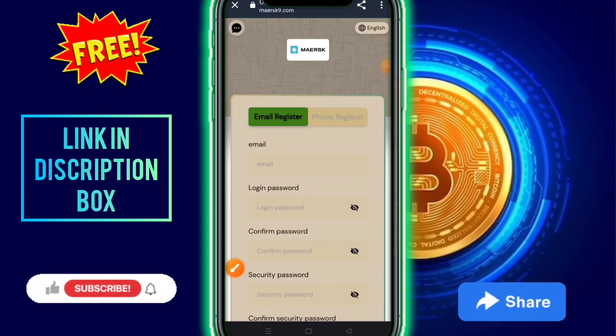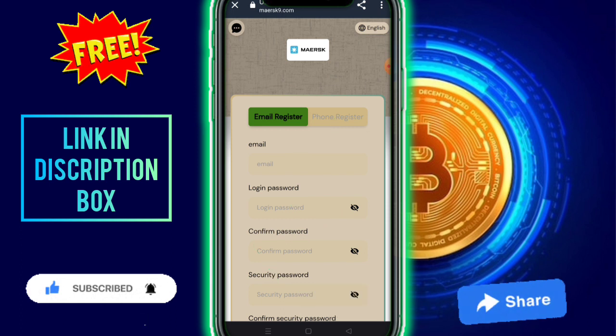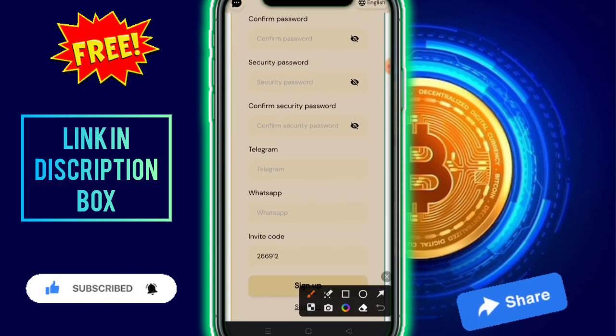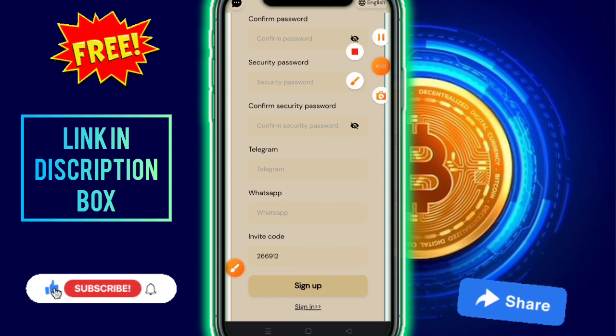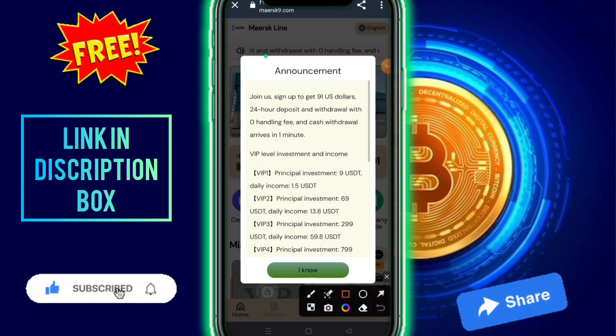Hello guys, today in this video I am talking about a new earning platform. The platform link is available in the description. First of all, you need to fill in details like your email address, login password, confirm password, security password, telegram number, and WhatsApp number, then click on the sign up option.